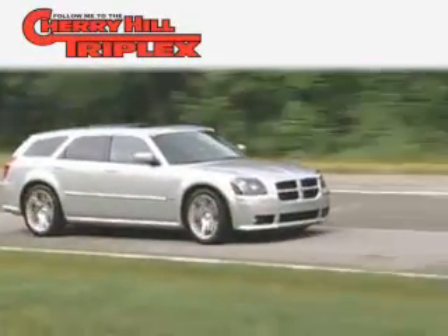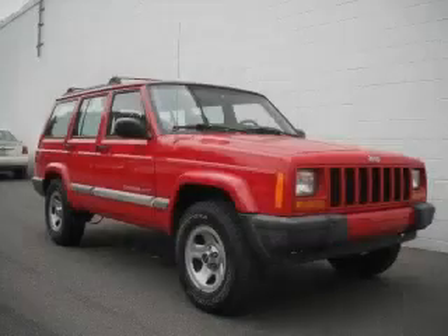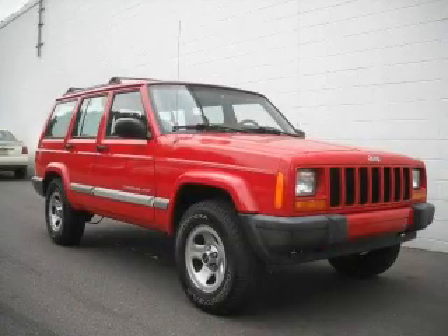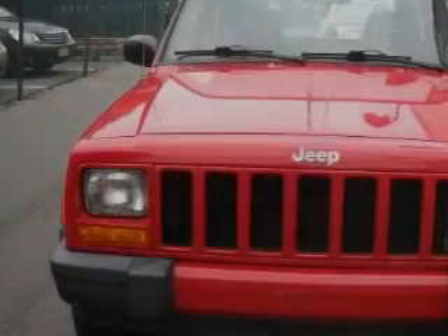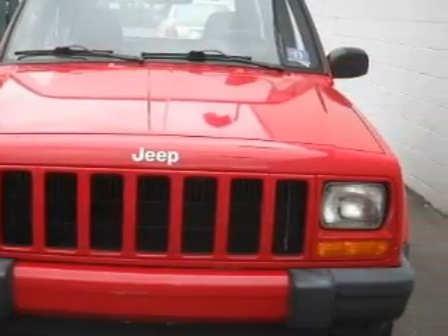Another fine vehicle offered by Cherry Hill Triplex. This is a 2001 Jeep Cherokee, a big SUV for big fun. It features a 4.0-liter six-cylinder engine, an automatic transmission, and four-wheel drive.